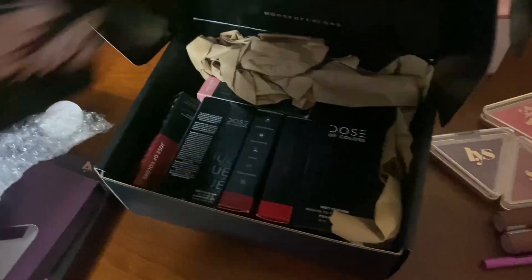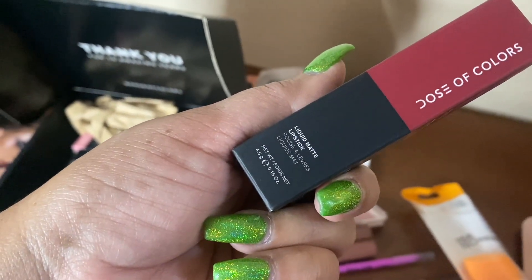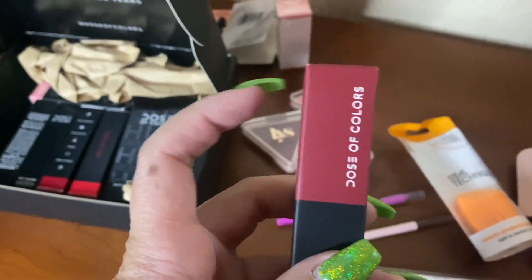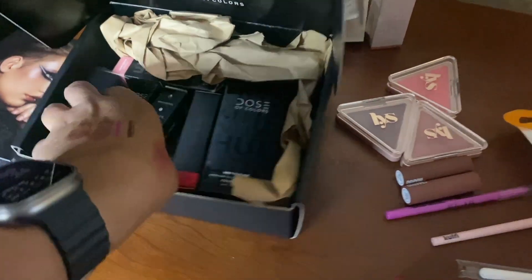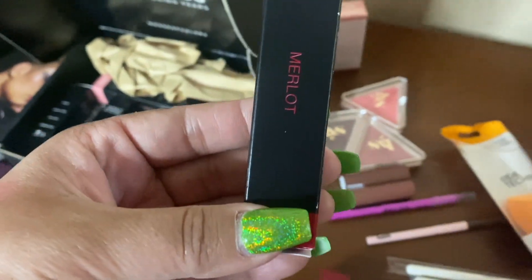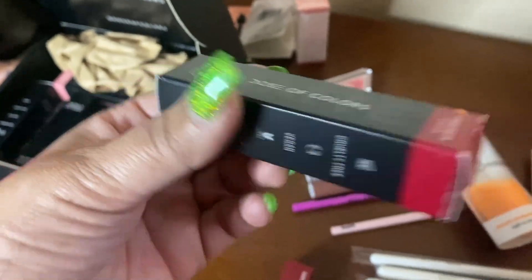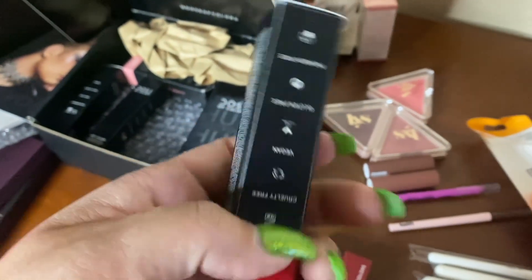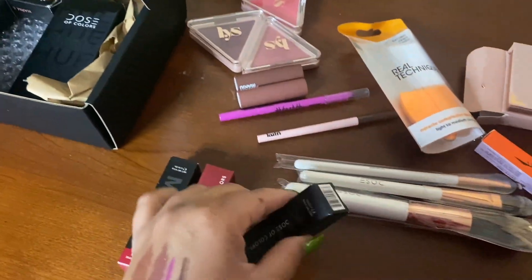I really love their liquid matte lipsticks. This one is in the color Los Angeles. I've already used all of them except Kiss of Fire - I'll probably use that one tomorrow. Then there's Merlot which I've also already used.